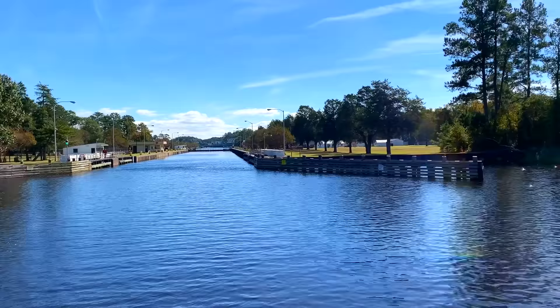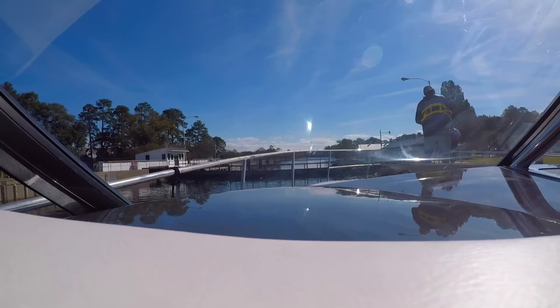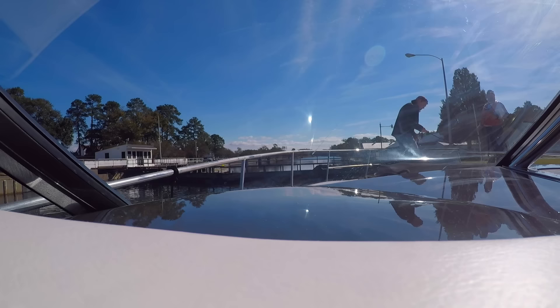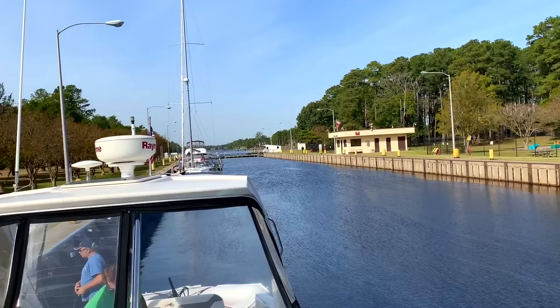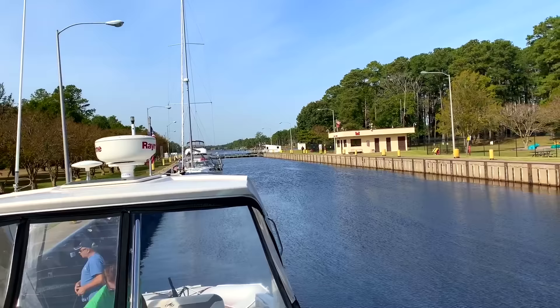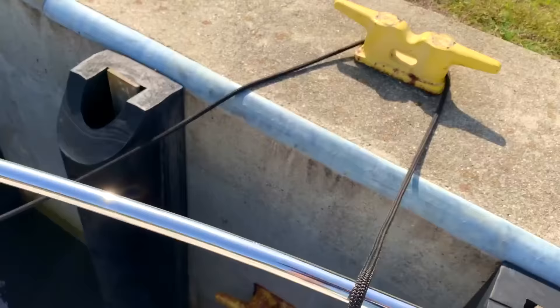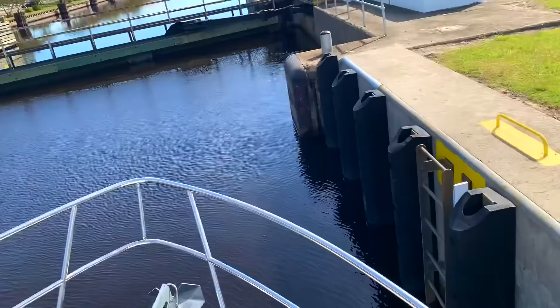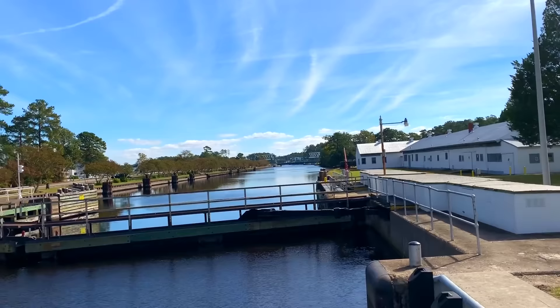Here we're entering the Great Lock — our first lock ever. A lock fills or lowers with water so you don't fight the current from the tides. The water we were coming into was high, so we tied up loosely. They do make you wear a life jacket if you go on land; if you stay on your boat, you don't have to. You radio them on channel 16, give your boat name and direction, and they lower it — took about 15 minutes. As soon as it's halfway open, you can start going out.